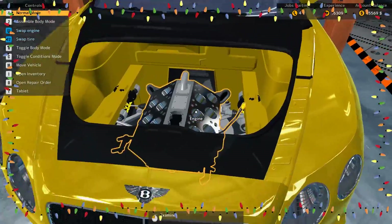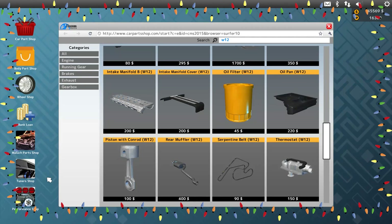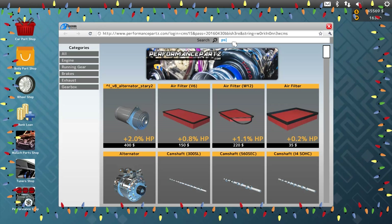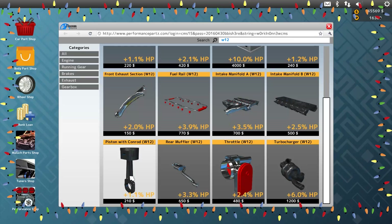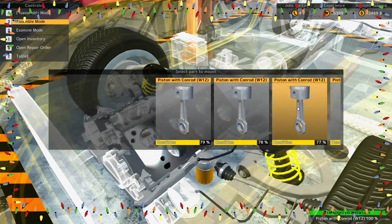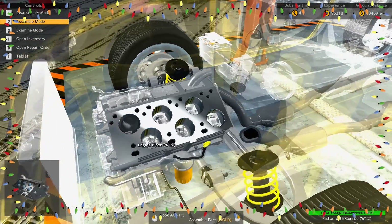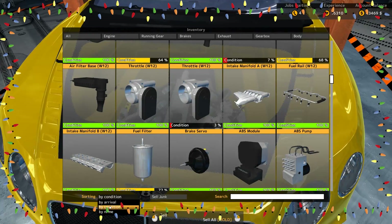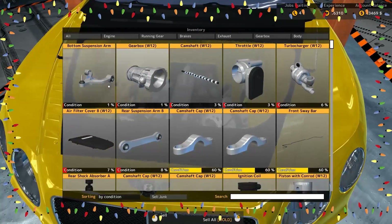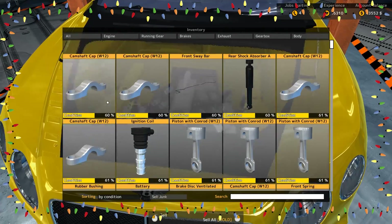Pop this hood open — let's get to working on this engine. We need some pistons. Let's go with some performance pistons — let's see what they've got for the W12 in the performance section. Oh, they've got everything! I think I bought a lot of pistons. We got ten pistons total. We're gonna go through really quick and sort everything by condition, then sell all the junk pieces.